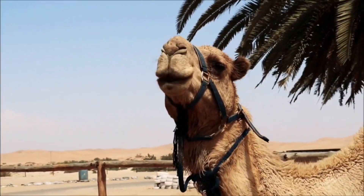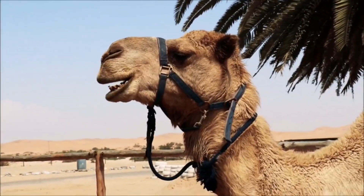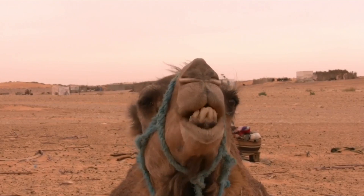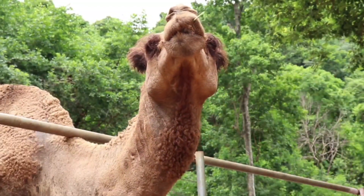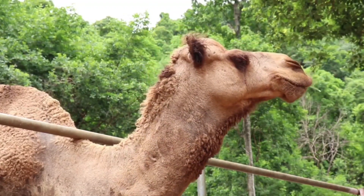But it doesn't end there. We'll also delve into the camels' ability to conserve water in the most incredible ways. From their specialized kidneys that limit water loss to their ability to tolerate extreme dehydration, camels have developed astonishing mechanisms to survive in environments where water is a scarce resource.